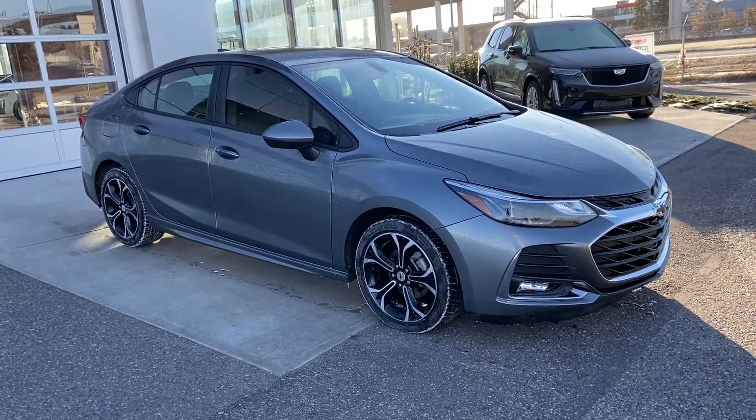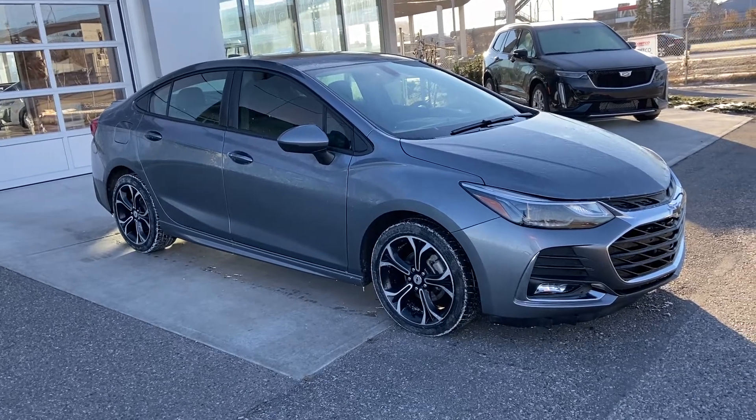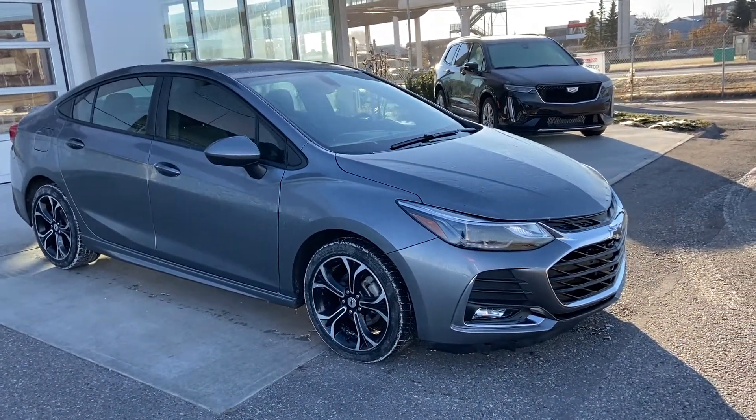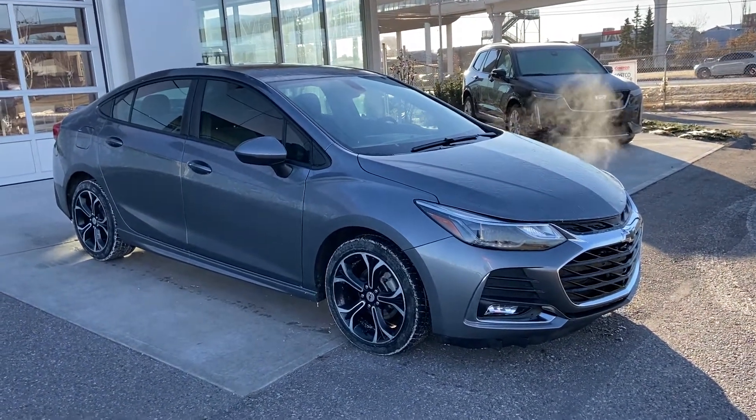Thank you for taking the time to watch this brief walk-around video on the 2019 Chevrolet Cruze. If this is your next affordable five-passenger sedan, or perhaps your first car, come and see us here at GSL GMCity or shop online at gslgmcity.com.